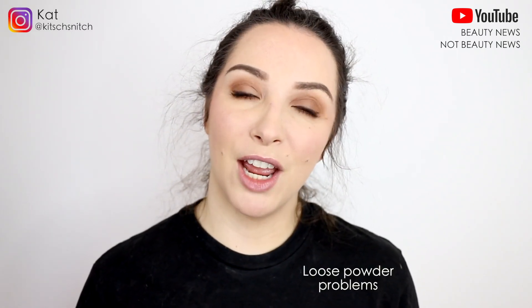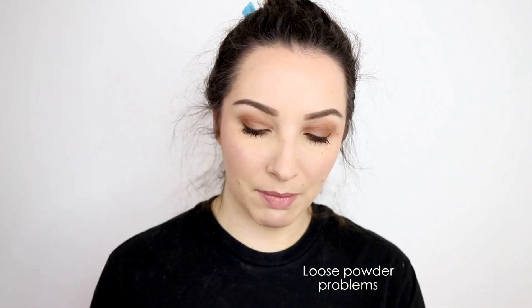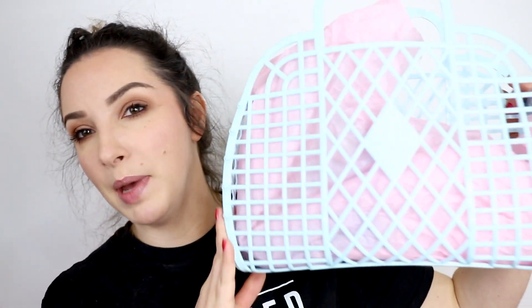Hey guys, it's Cat and I'm back today for a foundation wear test. Recently on the market, the Benefit Hello Happy Soft Blur Foundation has launched, and I was lucky enough to go to the Melbourne launch of it, so I got two shades.